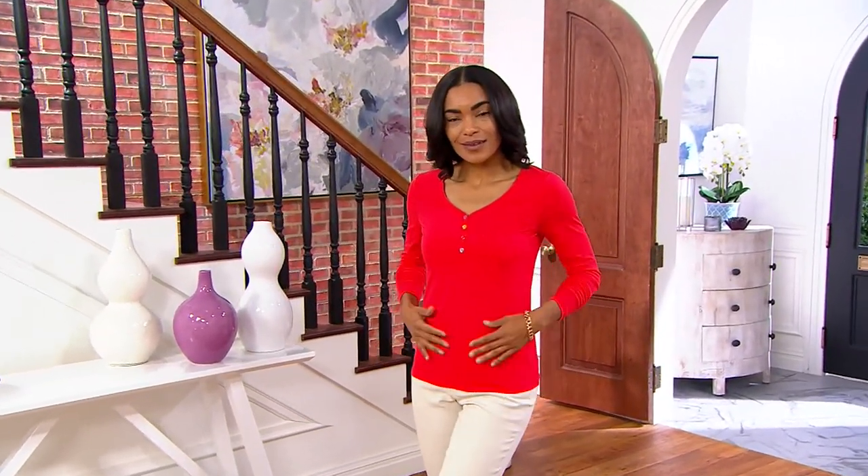Henley top. It's got a cute little button accent detail as well. And the buttons are fun because they're colorful and they're shaped like little hearts.